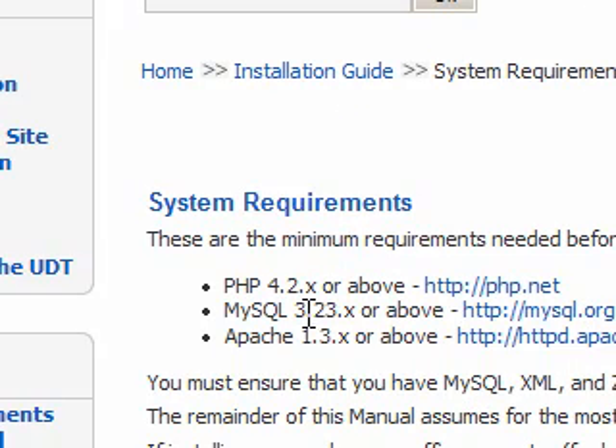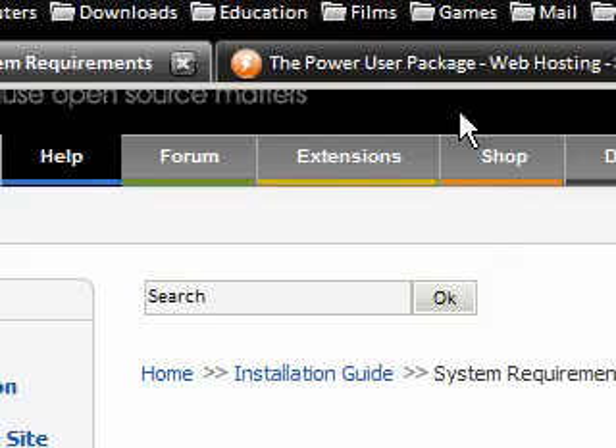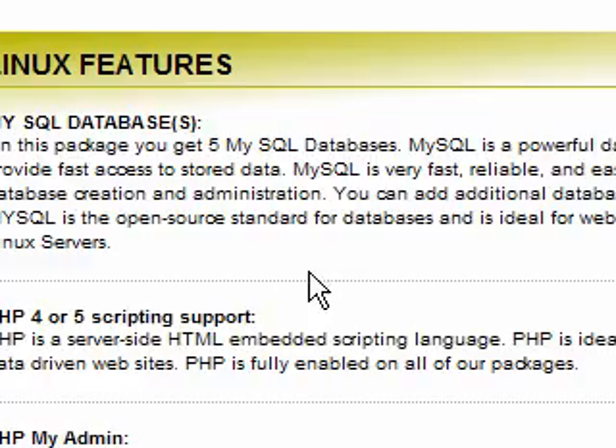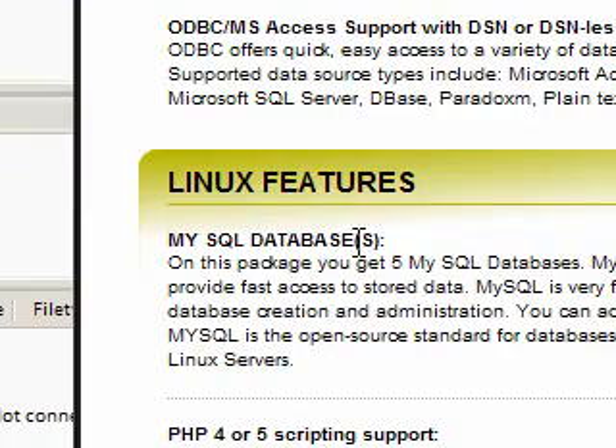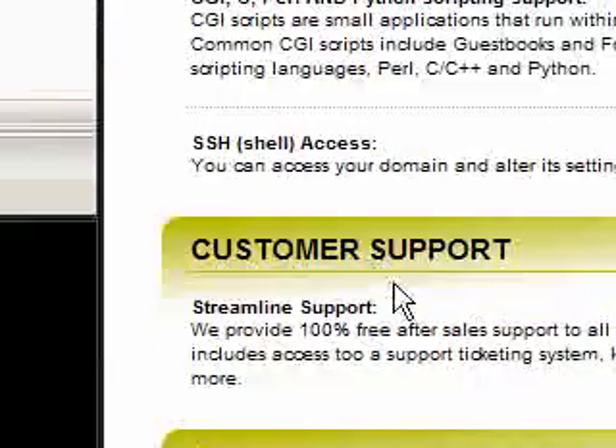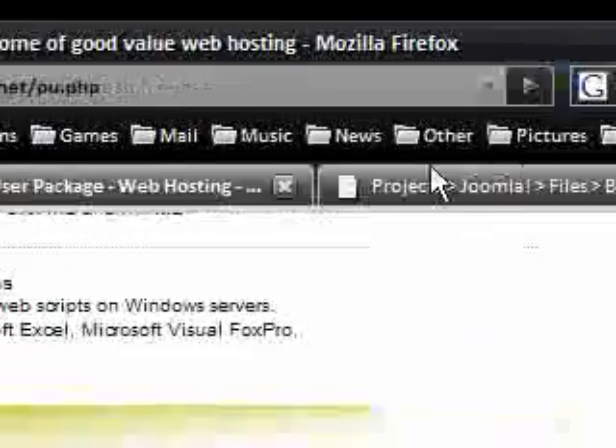I've already contacted my host and got my details. I was on with Streamline.net and I chose the power user package — I get 5 MySQL databases, PHP 5, and all that stuff. So let's get started.